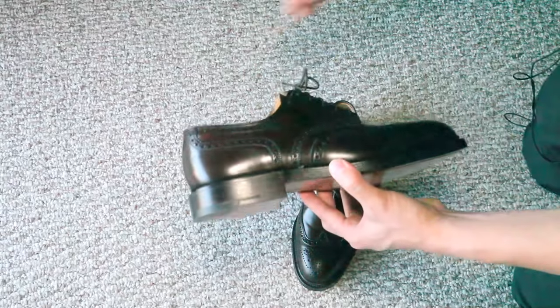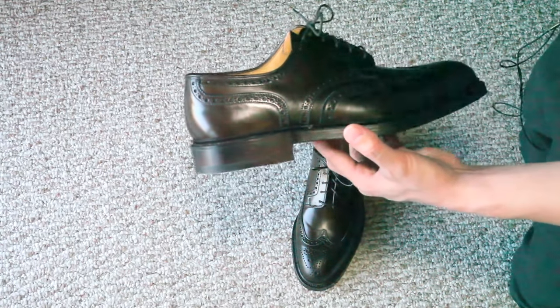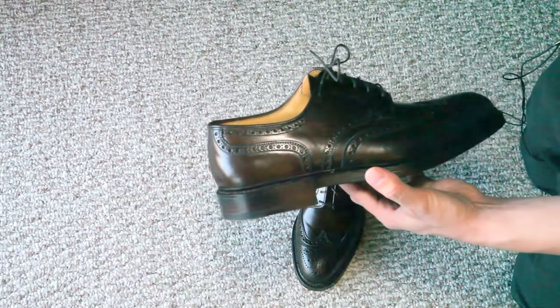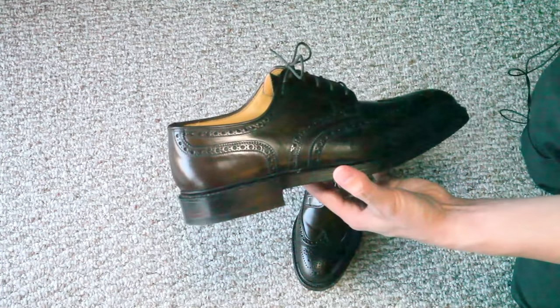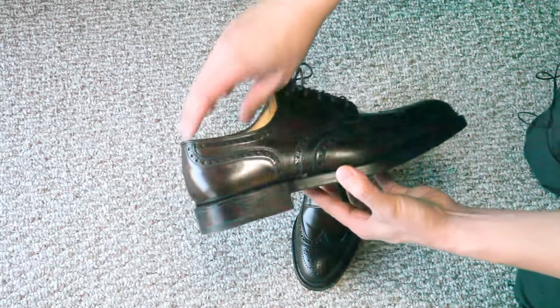So that's just something you should be aware of. There are a few different models — some of them are discontinued — but I believe there's a wingtip boot, a plain toe boot, and a few others such as maybe a penny loafer and a tassel loafer as well.